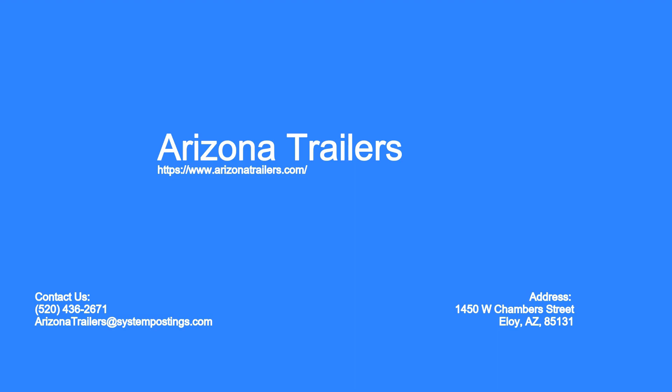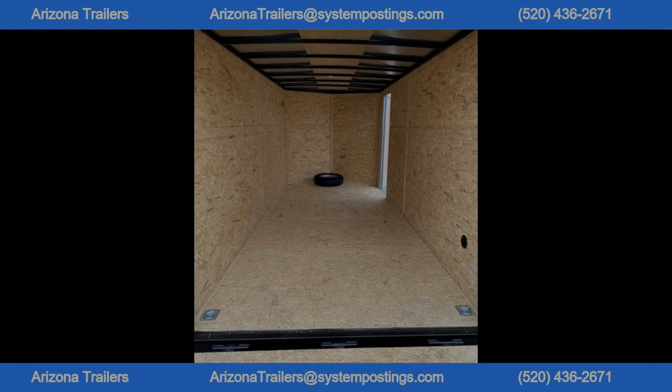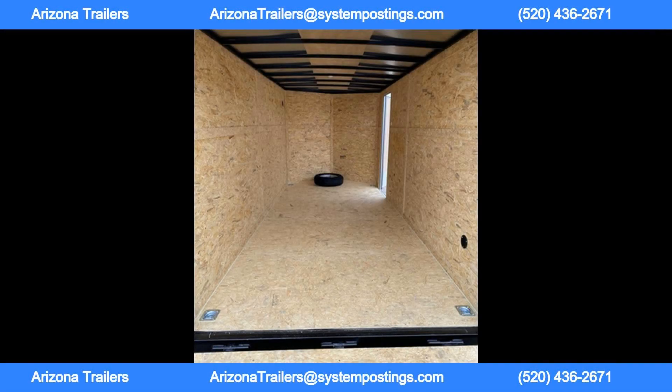Welcome to Arizona Trailers. The new 2024 Pace American 7 feet by 16 feet tandem axle enclosed cargo trailer in white is a top of the line trailer made right here in the USA, with a GVWR of 7,000 pounds and a payload capacity of 4,498 pounds. This trailer is perfect for hauling all your equipment and materials safely and securely.